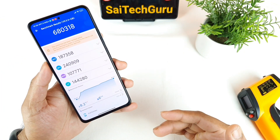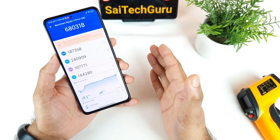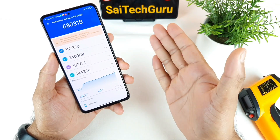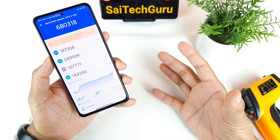After finishing the Antutu Benchmark test, these are the scores I got — 6,80,000. That's a really good score even below 10% battery. It managed to stay close to the previous score, which was about 6,88,000. So the difference is only 8,000 points, which is not a big deal.